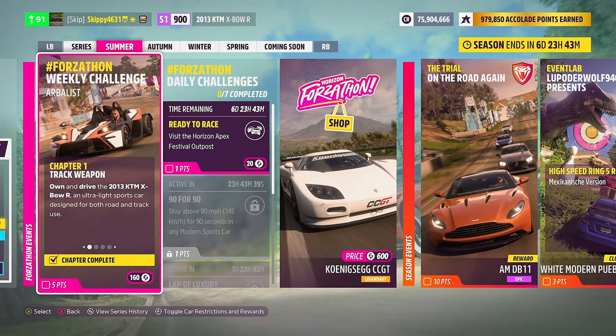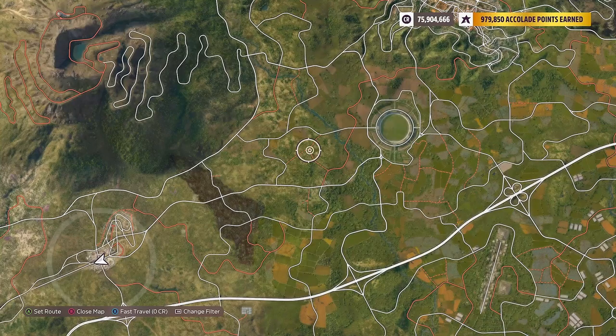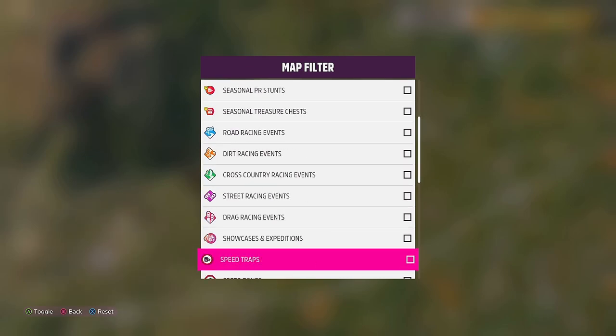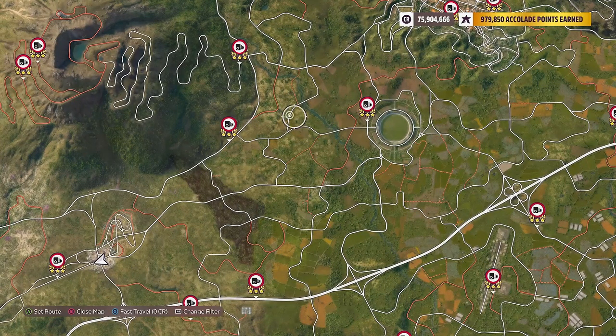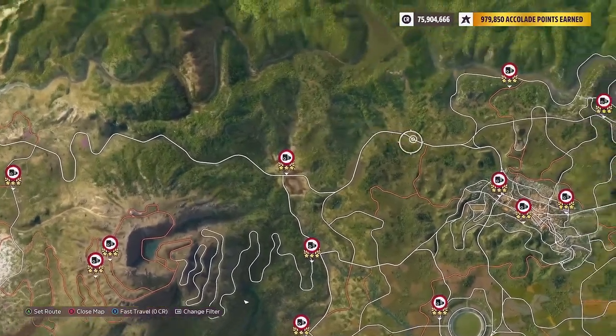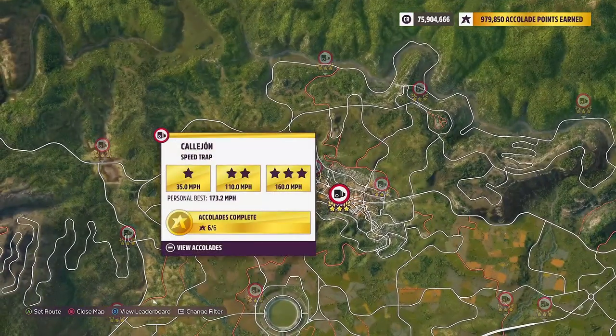With chapter one completed, it's on to chapter two: Right on Target. Keep your foot down to earn a total of 12 stars from speed traps in the 2013 KTM Expo R. For this chapter, head into your map and filter by speed traps to make them easier to see and find. You can use any speed trap on the map, or a combination. I'm heading to Guanajuato to use the Kaljon speed trap.